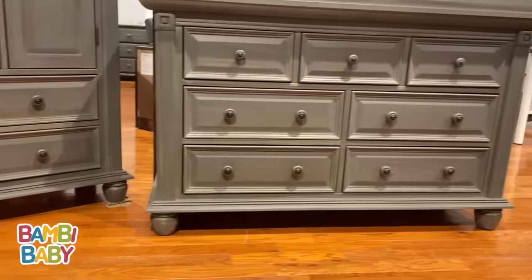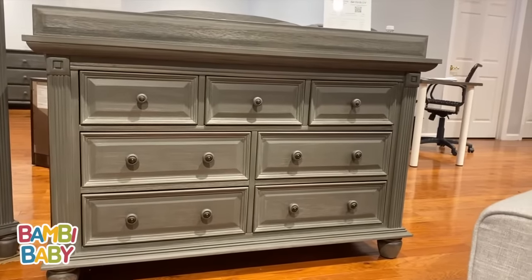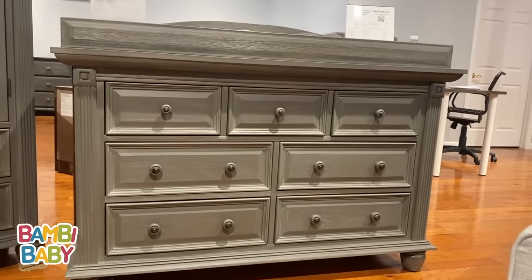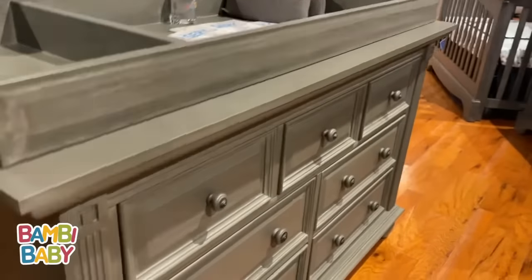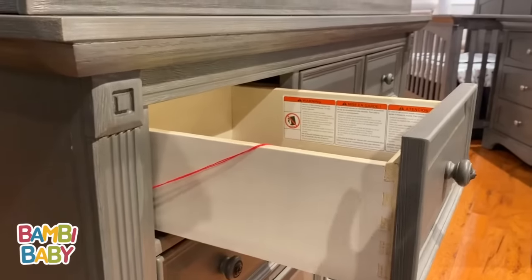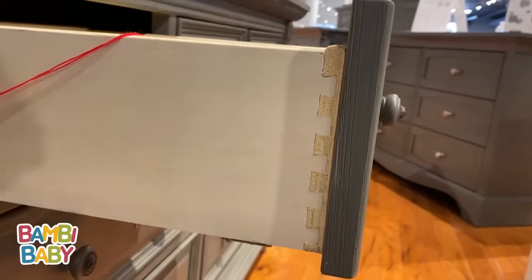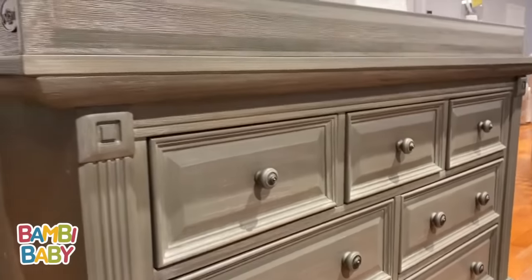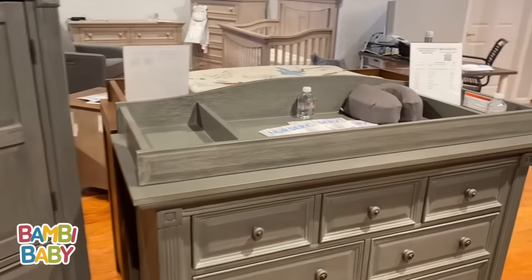This is a seven drawer double dresser with three top drawers. You can open the left or right drawer to keep your creams, diapers, lotion, and so on. They are 12-inch openings with dovetail drawers on undermount drawer tracks with soft close. The wire brushing is a great detail.